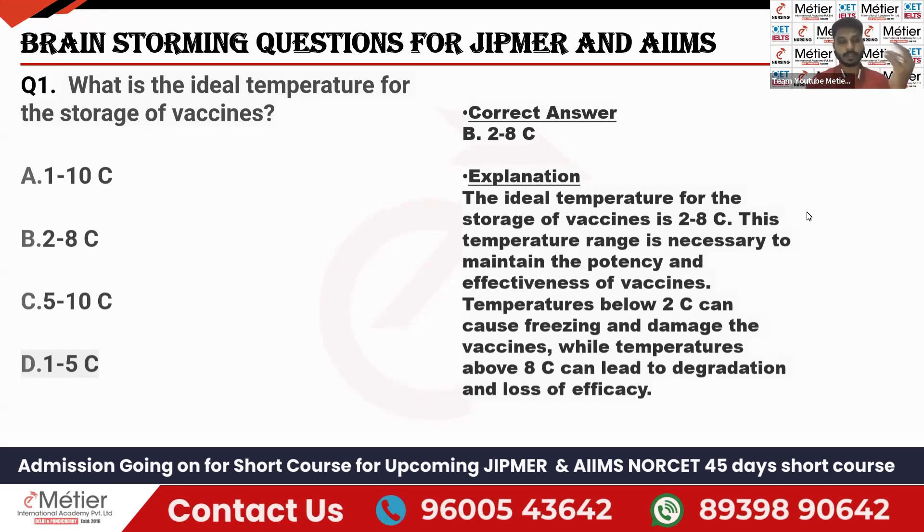If the temperature is below 2 degrees Celsius, it becomes freezing and that will damage the vaccine. If it is more than 8 degrees Celsius, the vaccine undergoes degradation and loses its effect. That is why we have to maintain 2 to 8 degrees Celsius as the ideal temperature for storage of vaccines.